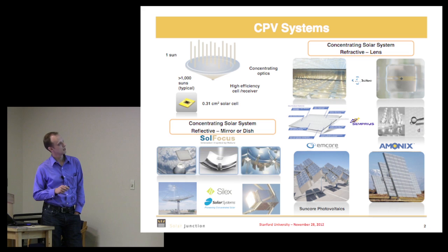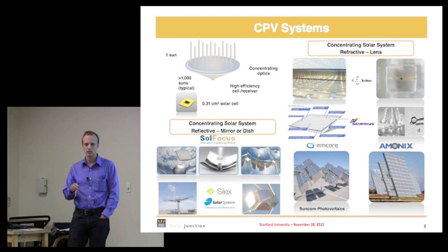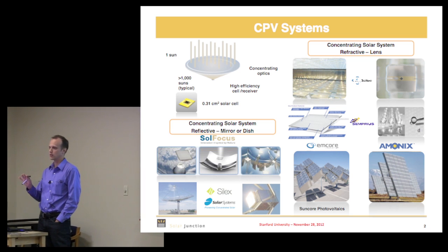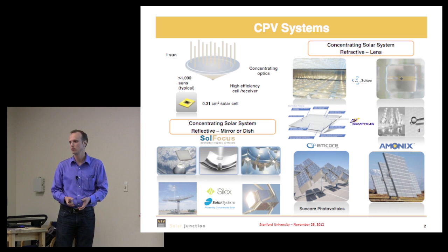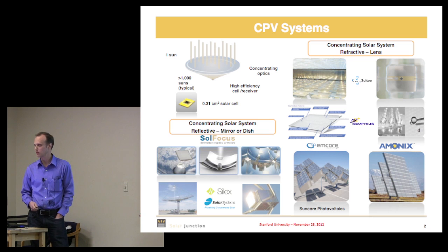Basically it's all the same idea: you take some kind of concentrating element, light shines through it and focuses down to a very small cell. Concentrations today in our customer systems are around 1000X to 1500X — a very high concentration system. You're basically imaging the Sun down onto the chip with a giant magnification. There are many different companies around the world pursuing various approaches.